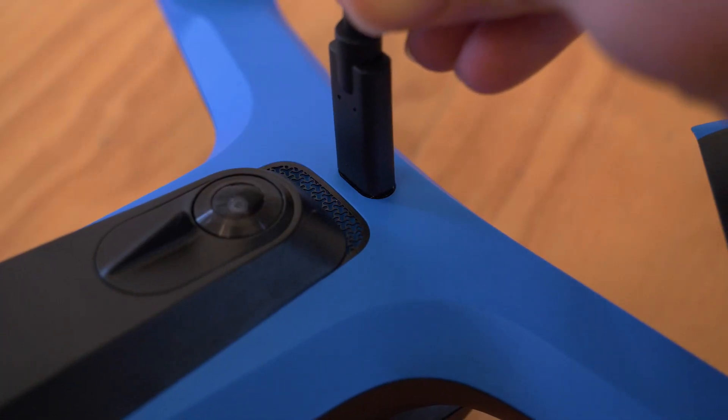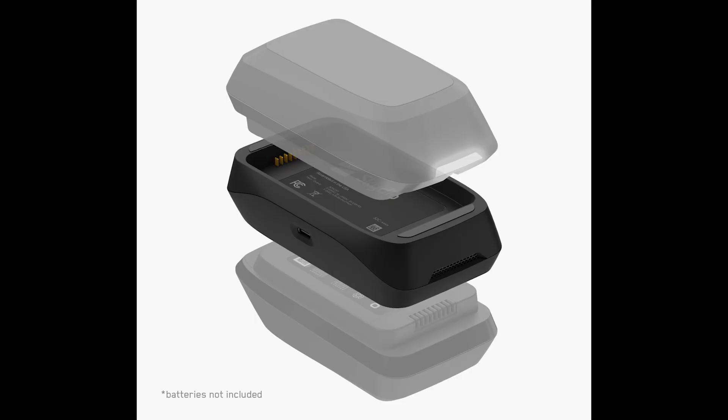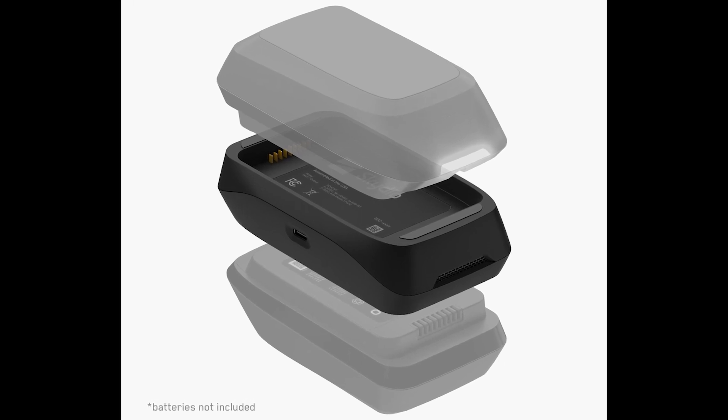The battery clips onto the drone via a very strong and powerful magnet — it is incredibly satisfying. Charging is possible via the USB-C port on top of the drone, using the included cable or any USB-C cable you have at home. Keep in mind that the battery must be attached to the drone in order to charge, which could be a problem on location when you're wanting to fly but waiting for batteries to charge. However, Skydio does offer a dual battery charging dock capable of simultaneously charging two batteries at once.